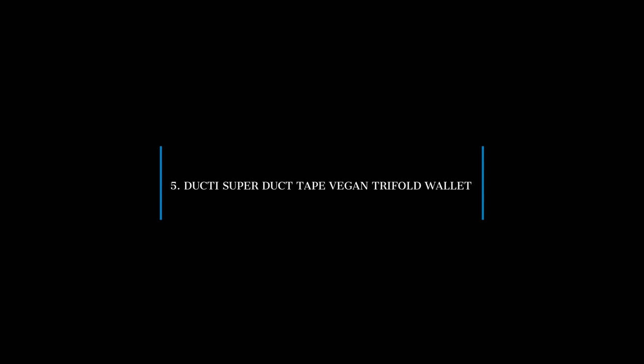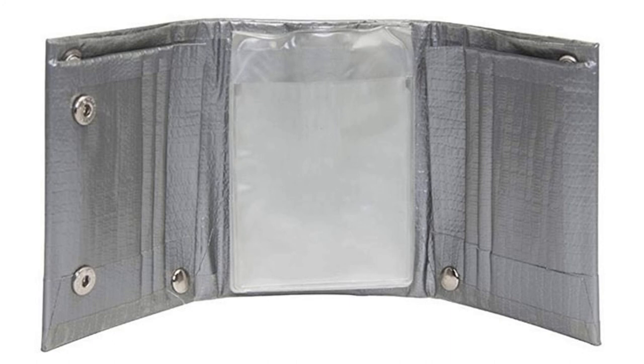5. Ducta Super Duct Tape Vegan Tri-Fold Wallet. This Ducta wallet is made by using duct tape. It comes in 6 styles as well as sizes, all prepared from duct tape. Additionally, it is available in trifold and bifold designs to meet your requirements. We know that duct tape is water-resistant and does a great job of storing things, and the same is true for this wallet.